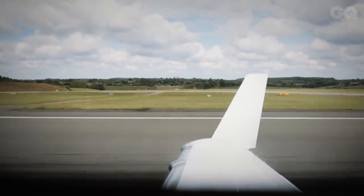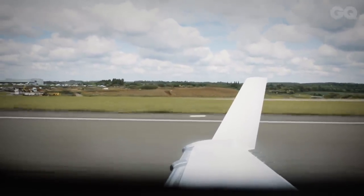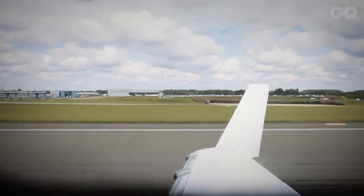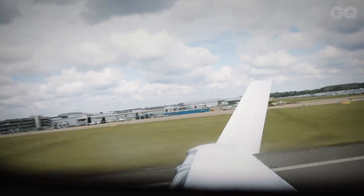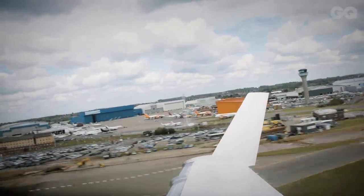It has a range of 1,223 nautical miles with four people on board. That's enough to get you from London to most of Western Europe — pretty much to Greece — in one go. It has a cruising speed of 422 knots, so that means you can get to Portugal in a couple of hours or Paris in about half an hour. You probably won't want to spend more than a couple of hours in such a small aircraft anyway, so this is perfect.